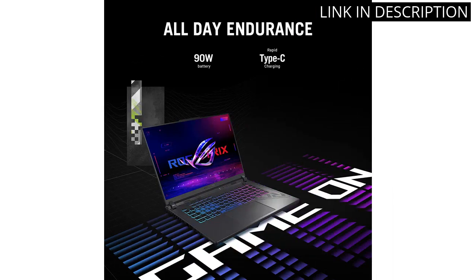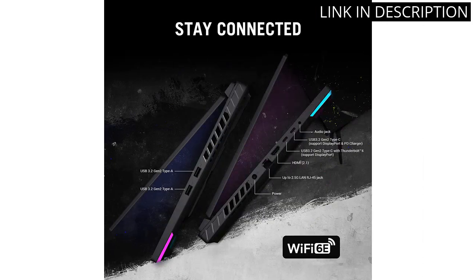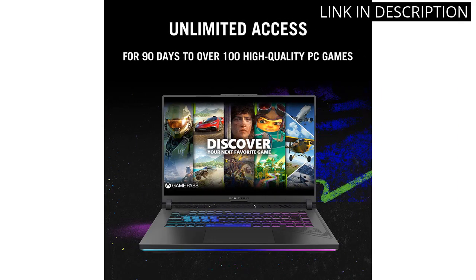The Wi-Fi 6E connection is lightning fast and makes gaming online a breeze. Overall, this laptop surpassed my expectations and I highly recommend it for any serious gamer.